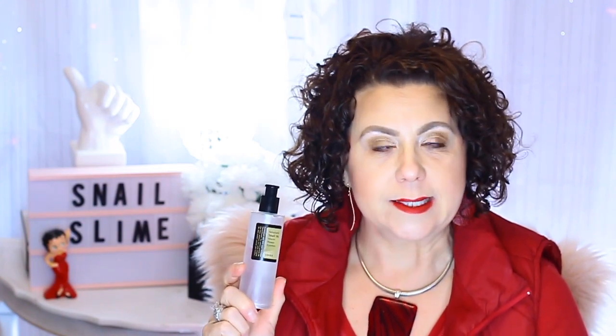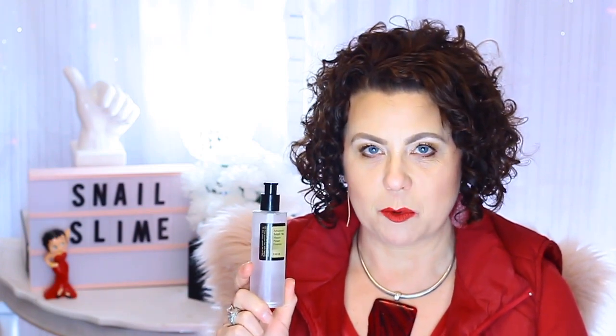Hi, it's Janie. Welcome back to my channel and today we are going to be talking about snail slime. Yes, snail slime or snail essence — and in particular this product here from COSRX. So if you want to find out how to use a snail essence in your skincare and what it can do for you, then let's keep on watching.